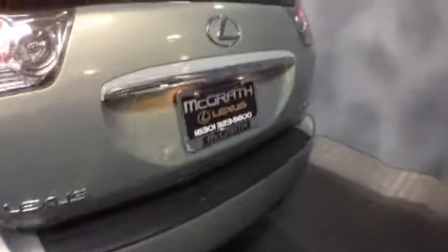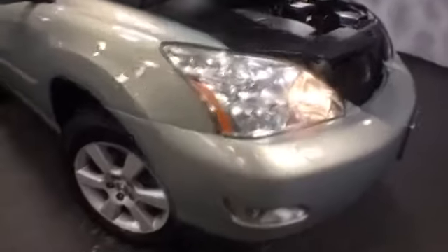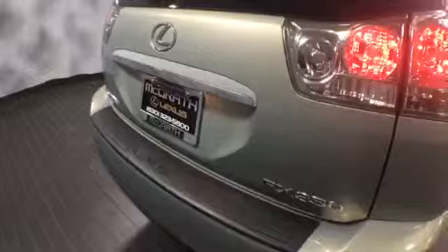Again, this is a 2007 RX 350 Bamboo Pearl all wheel drive. If you'd like to know more specific information about it or schedule a test drive, please give us a call at McGrath Lexus: 1-800-773-3163. Or you can visit us online at www.McGrathLex.com.